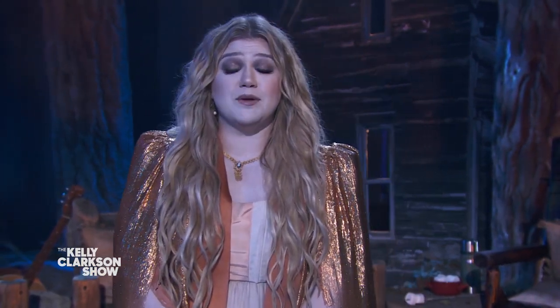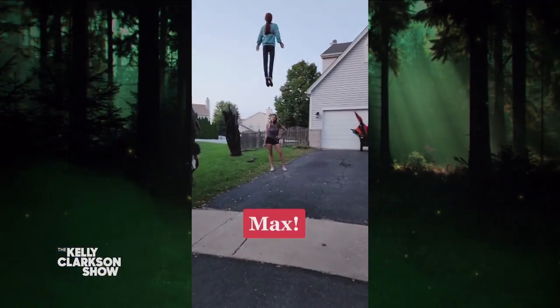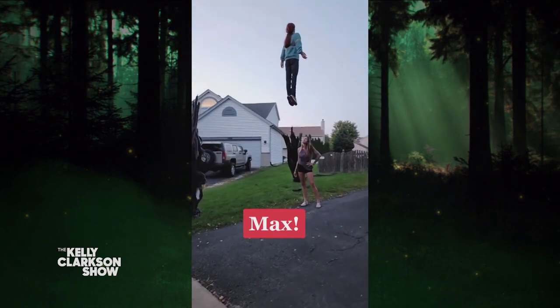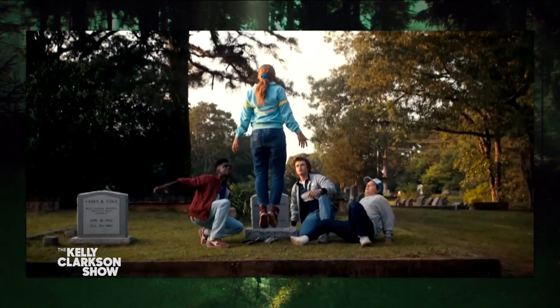Their front yard has been completely transformed into the upside-down world, with many of its creepiest creatures. But the true highlight is this — it's the spitting image of the character Max, being mysteriously levitated 10 feet in the air. It's awesome, and it looks pretty close to the actual scene in the show.